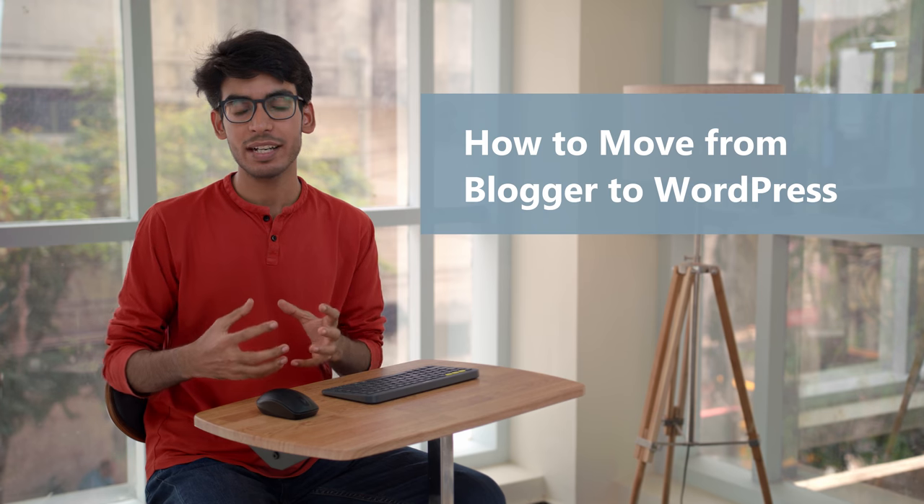Hi guys, I'm Shubhang from WebsiteLearners.com. Today I'll be showing you how you can move your blogger site to WordPress. Now if you already have an existing blogger site and want to move to WordPress, then this video is for you.